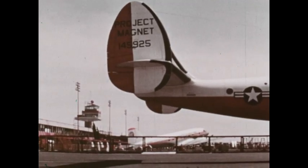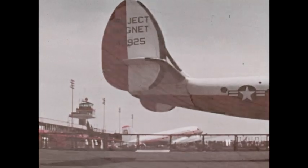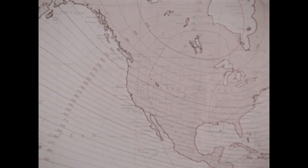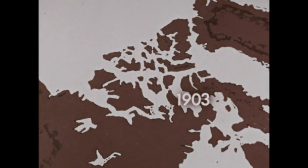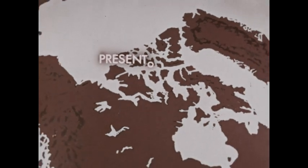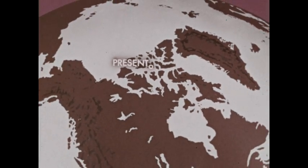The Earth's magnetic field is constantly being studied so that maps showing magnetic data can be brought up to date. In 1903, the north magnetic pole was at a particular position. Its position at present indicates a westerly movement of three to four miles each year.